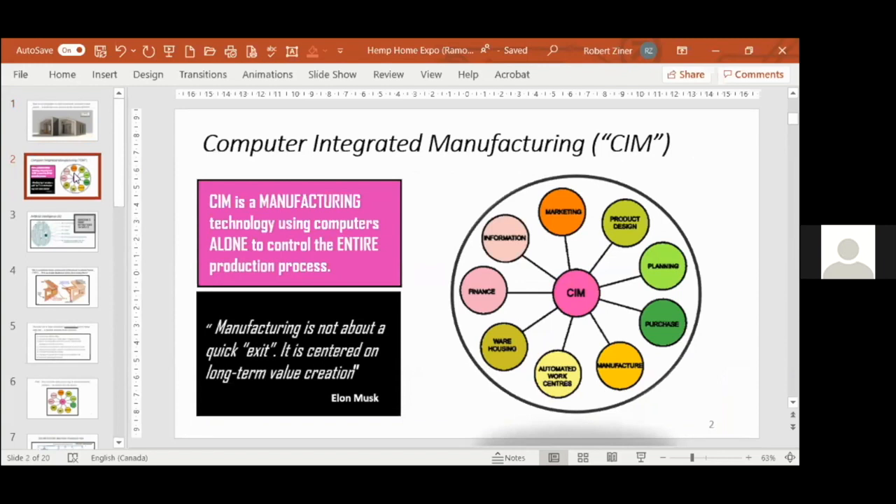CIM — Computer Integrated Manufacturing — is a critical link in the efficiency equation. It involves using a central computer to monitor, control, and coordinate an entire manufacturing environment, from product and process design and cost accounting, all the way to scheduling, logistics, and purchasing.